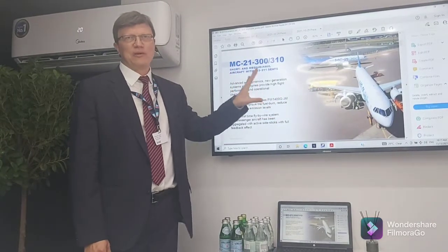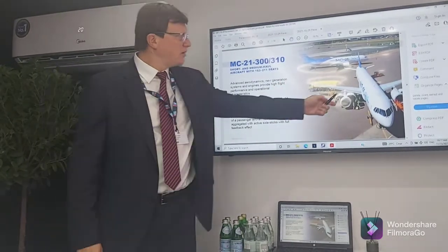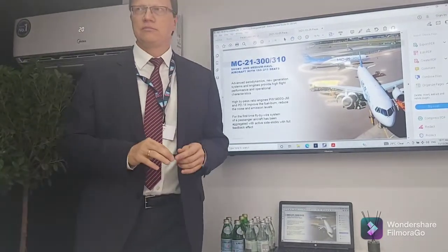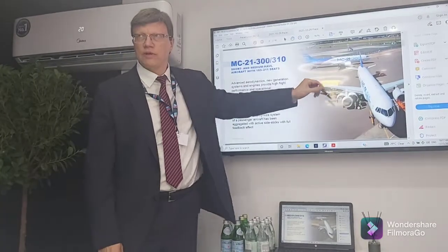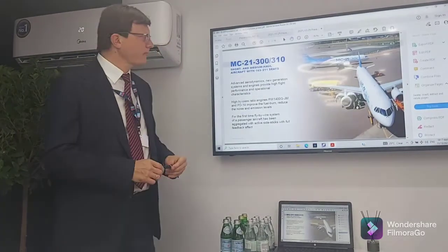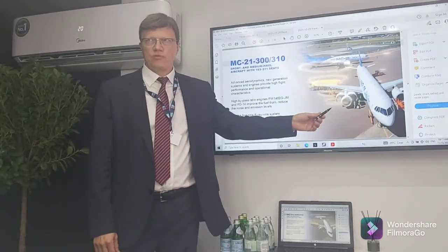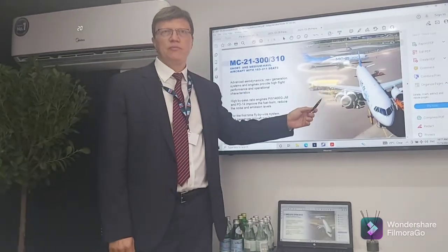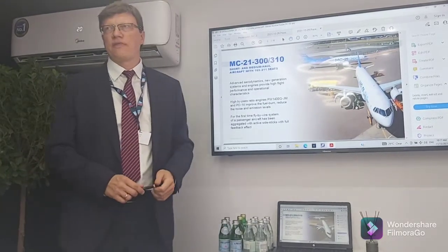The MC-21 benefits from brilliant aerodynamics from the old Russian aerodynamic school, featuring a high aspect ratio wing made from composite material. The aspect ratio — the difference between span length and chord — gives a huge positive impact on aerodynamics. Engine options include the Pratt & Whitney geared turbofan, the same as used on the A320 series, or the Russian-made Perm PD-14 with similar thrust of 14,000 pounds.